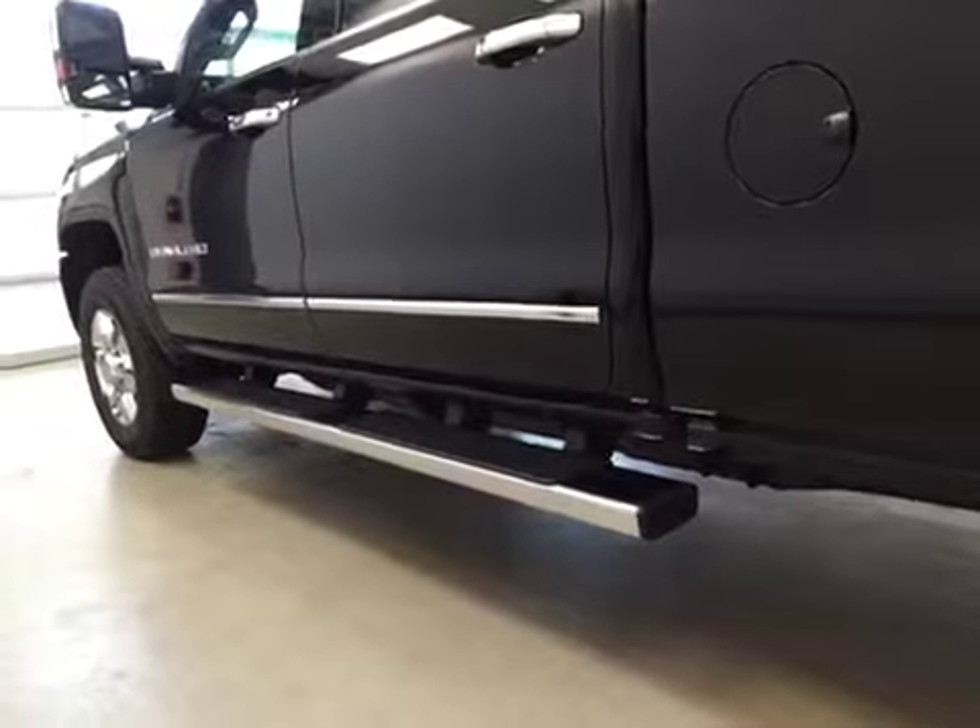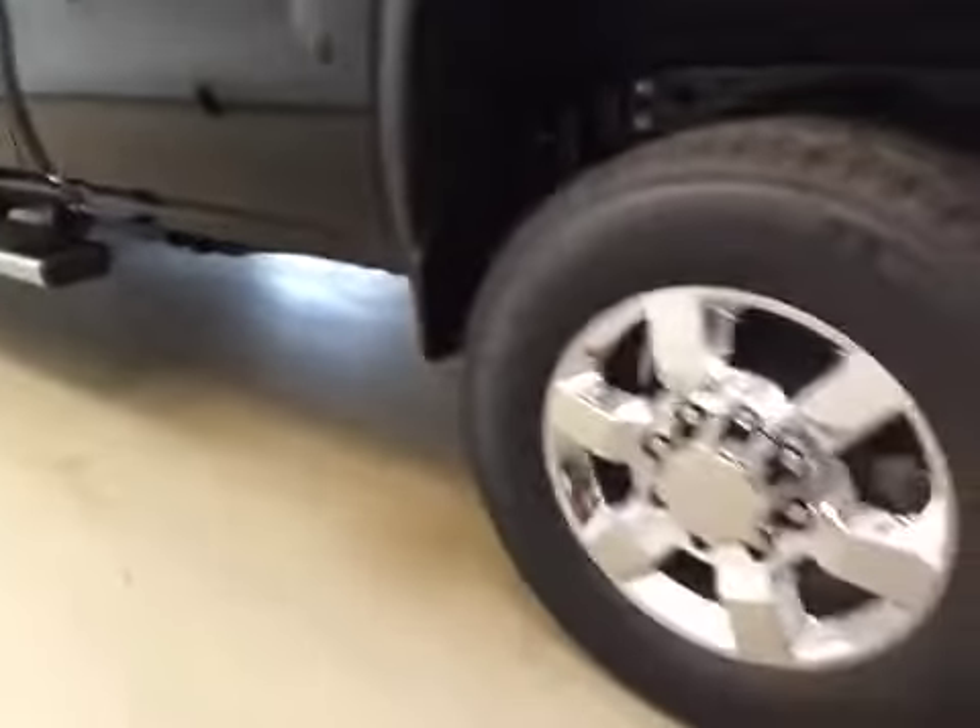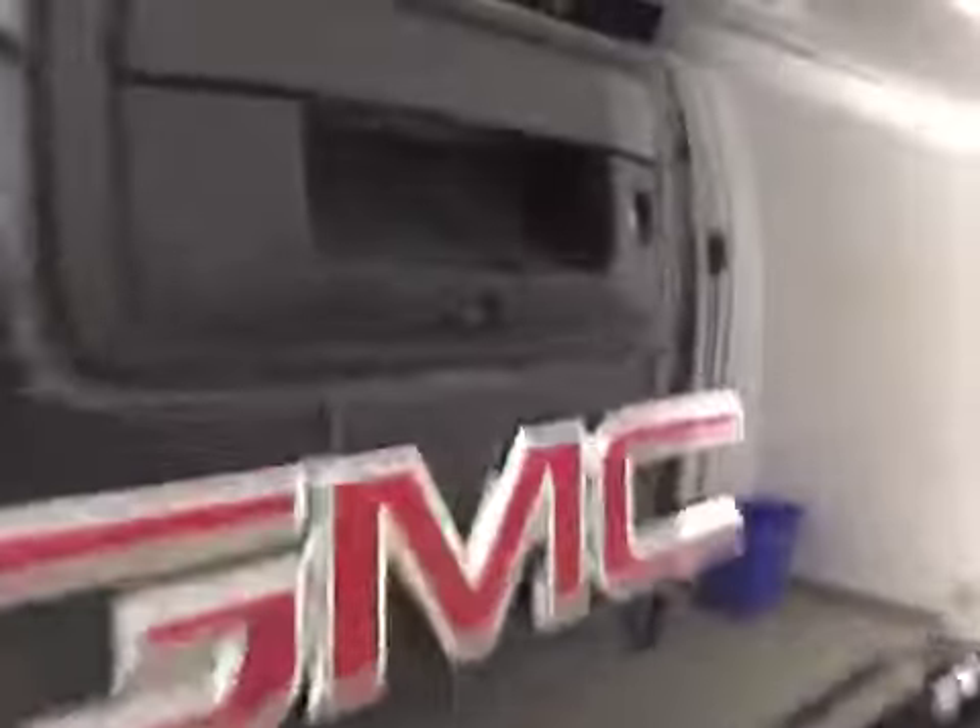Upholstery is leather, color is jet black. Comes equipped with two running boards, 18-inch chrome alloy rims, step bumpers, rear parking sensors, trailer tow package, backup camera, and spray-in box liner.